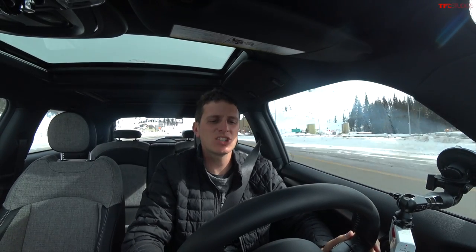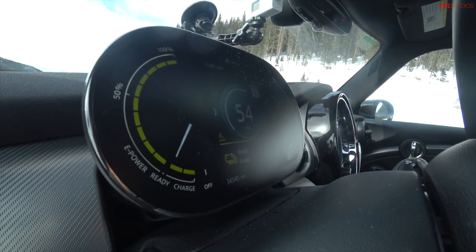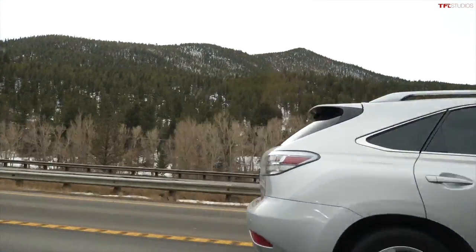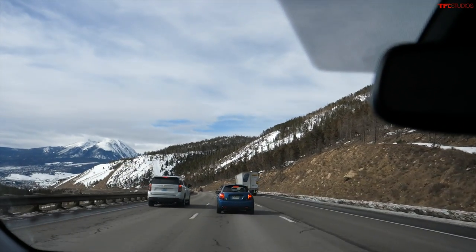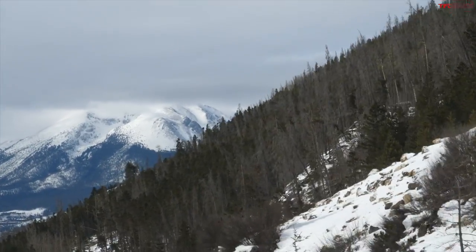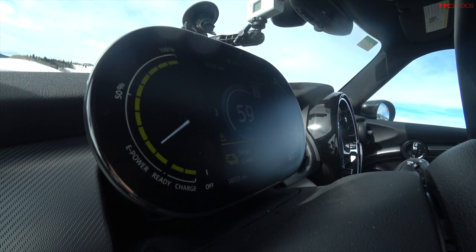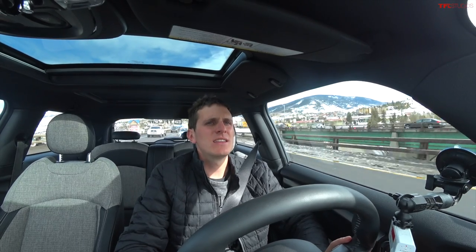Starting our long descent — we exited the tunnel with 10% state of charge. Let's see how much energy we can put back into the pack on this 8-mile downward grade. Regen is set to high. We're going to have to use gravity to make it to the charger. Coming down that 8-mile, 7% grade section, we actually did gain some energy — state of charge went from 10% to 13%, roughly 3% additional charge, and estimated range went from 6 miles to 12.